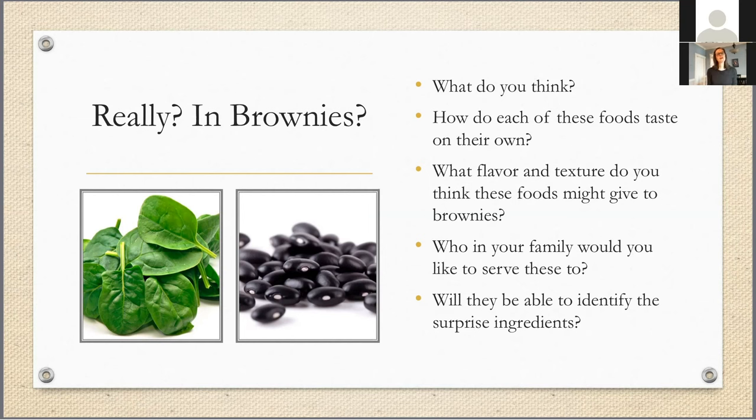I'm thinking for you all — if you were to try it — keep track not only of the types of things, the flavors and the textures you notice if you make these brownies, but even more fun: who in your family might you like to serve these brownies to, and do you think they would be able to identify the surprise ingredients? So double chocolate spinach black bean brownies is my first recipe for the rainbow, and that covers the color green. So we've got one color of the rainbow covered.